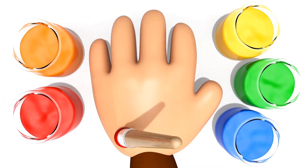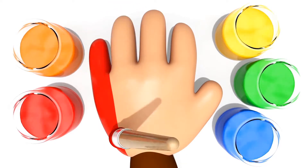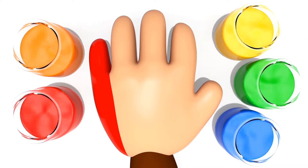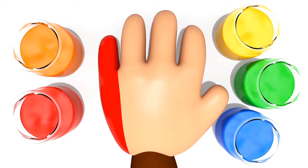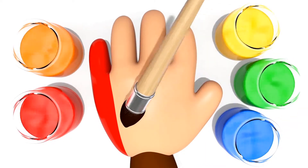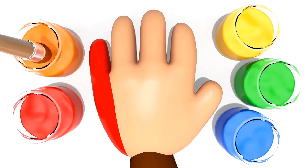Here I am, here I am. How do you do? Red. It's interesting. Who's next? Orange color, orange color. Where are you? I'm good, I'm good. Let's go.